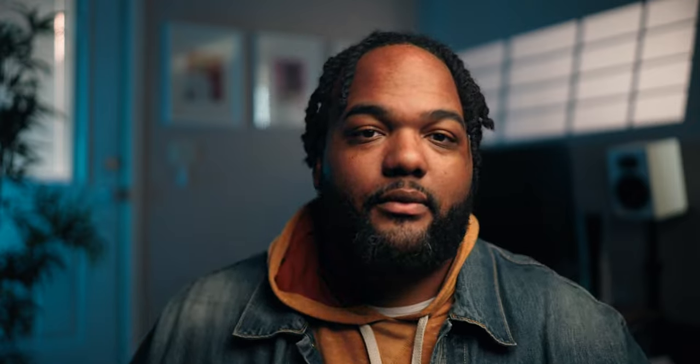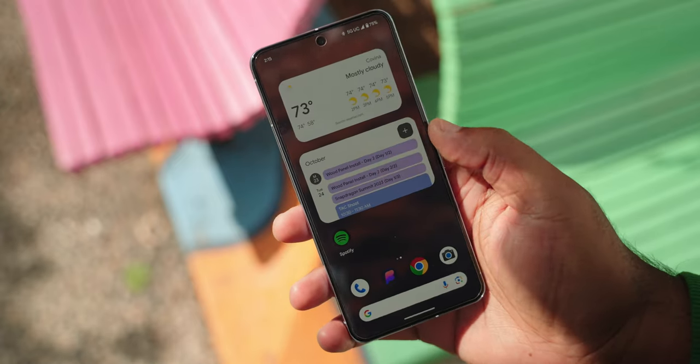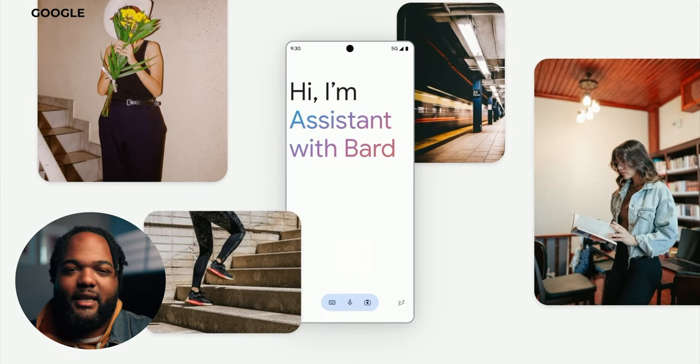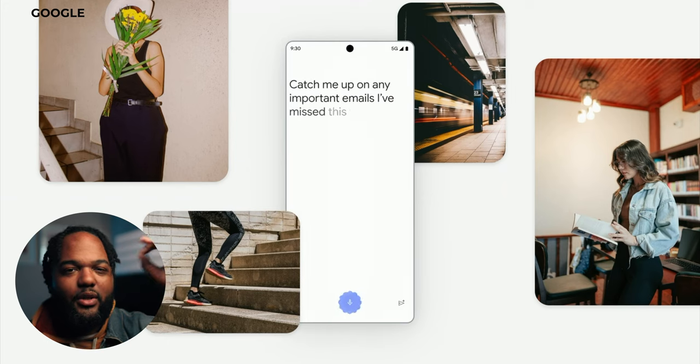Google Assistant has also gotten better with a more realistic voice, now offering an article summary feature where you can have it read aloud or give you a summation of whatever article is on screen — even letting you move the play head back and forth. Being able to turn an article into an audible summary is super useful given how inundated we are with news. All of these features make the Pixel and Google Assistant feel like a legit personal assistant. It really feels like Siri and Alexa will never really catch up, especially after we get the assistant with Bard — it's game over.